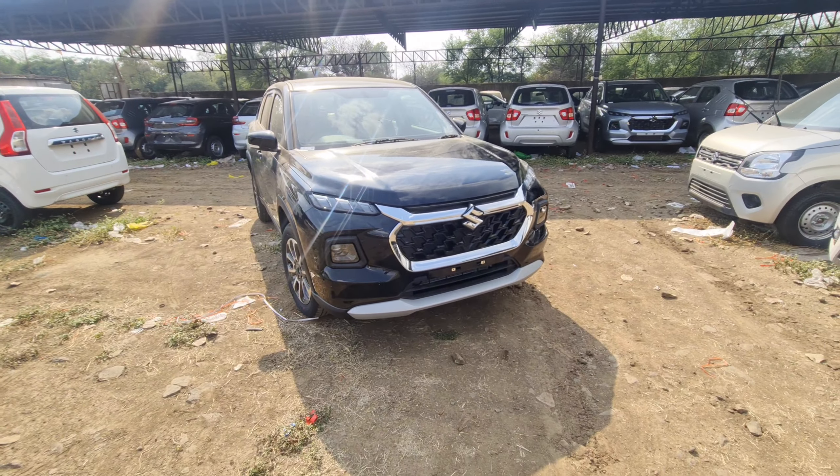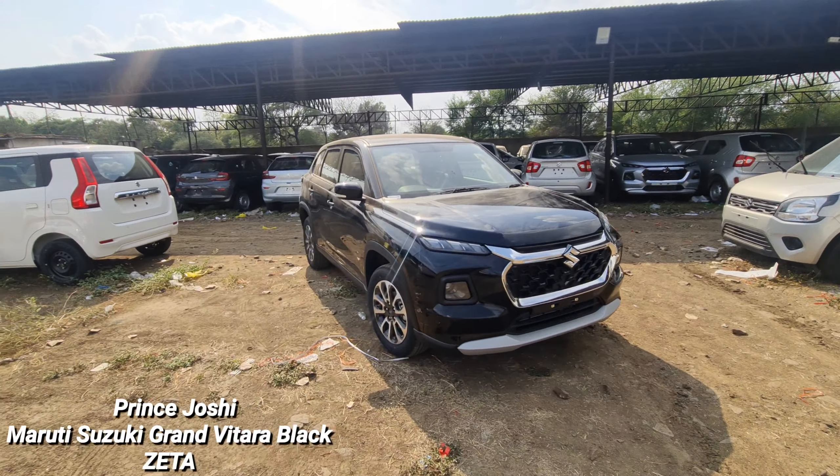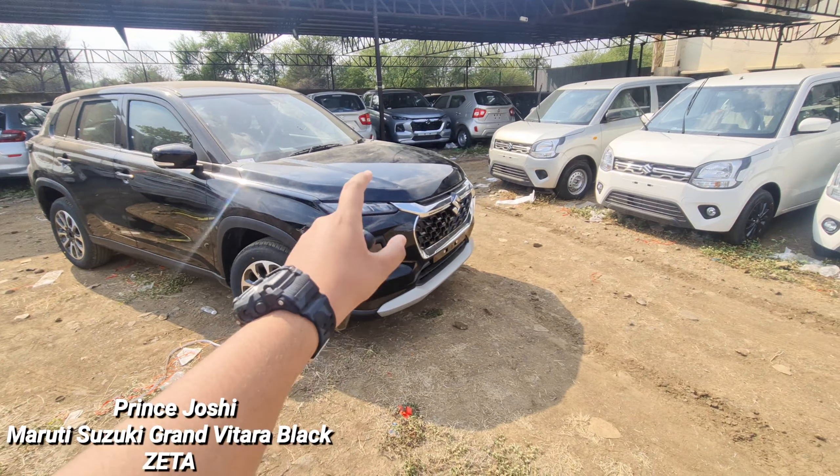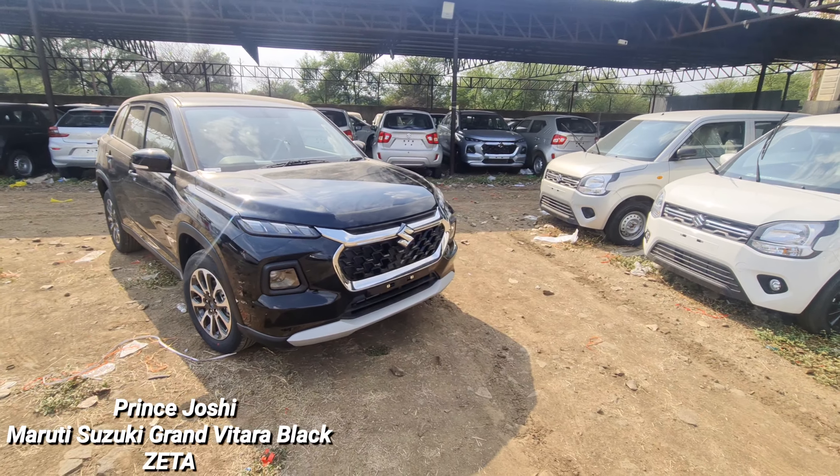Hi guys, I am Prince and welcome back to another new interesting vlog. You are watching the dark 2023 Maruti Suzuki Grand Vitara Black Color.